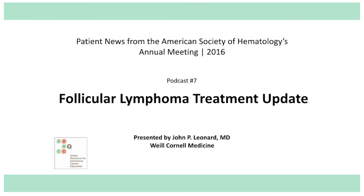Hello, this is Dr. John Leonard from Weill Cornell Medical College and New York Presbyterian Hospital in New York. I'm pleased to be here today to give you some updates on follicular lymphoma based on studies reported at the 2016 meeting of the American Society of Hematology that occurred in San Diego in December 2016.